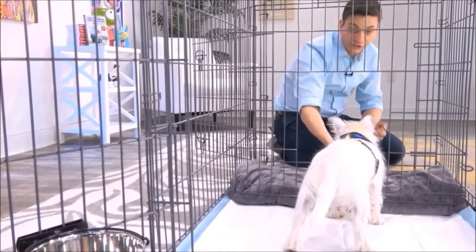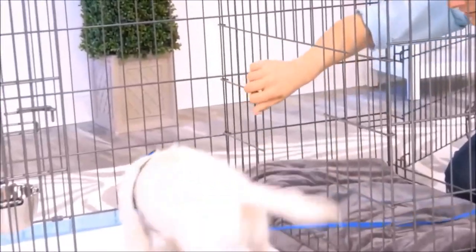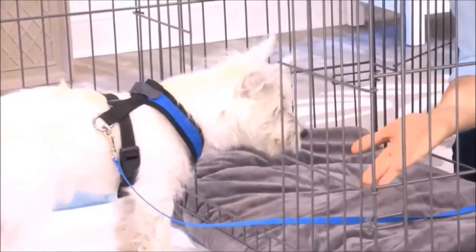So it's great for times when you can't directly supervise your dog or let them out. This isn't just for puppies, either — you can use this for adult dogs who are being potty trained.